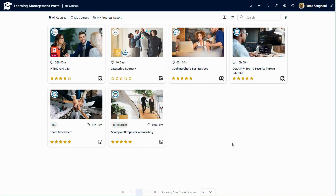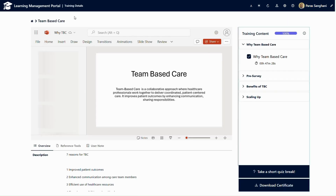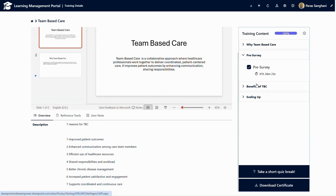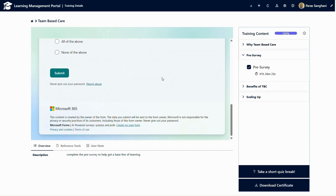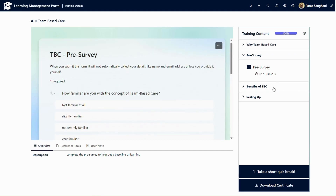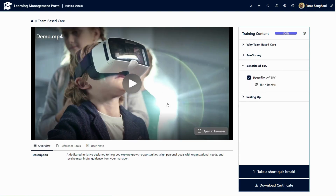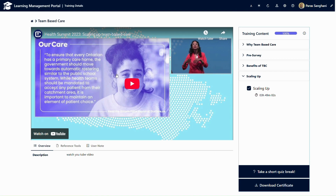If I go to another course, I can see that we have loaded a PDF and a PPT file in one of the course contents. In the second content, we have loaded a survey which is a Microsoft Form. In the third one, we have loaded an MP4 file that is present in the SharePoint Document Library. And in the fourth one, we have loaded the YouTube URL.